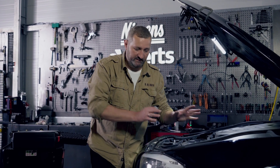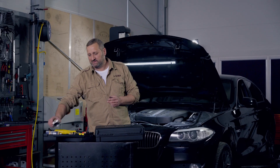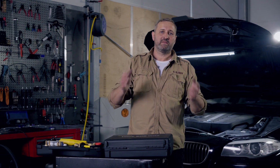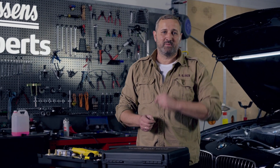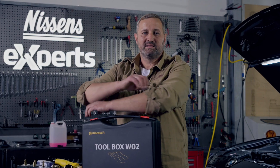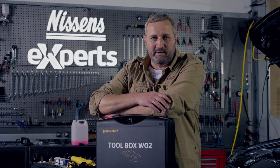If no problems occur, the system will have been successfully filled and de-aerated. If you are looking for more information about the engine cooling system, visit the Nissan Experts portal — we are happy to share our expert knowledge with you. Maybe you too have experience on this topic; share it, and the best tips will be rewarded with professional tools. Visit the Nissan Experts portal.